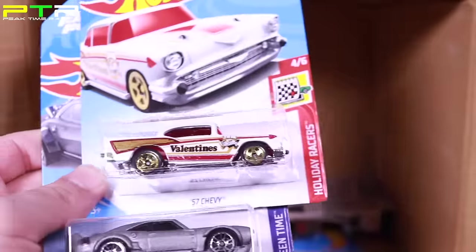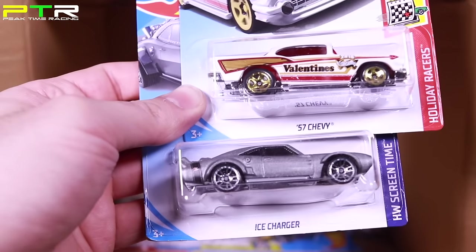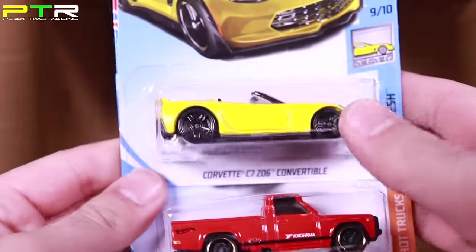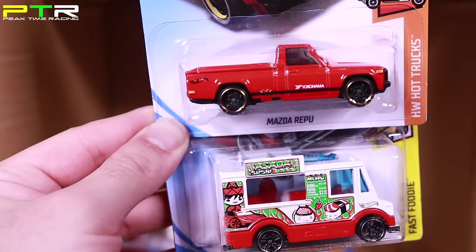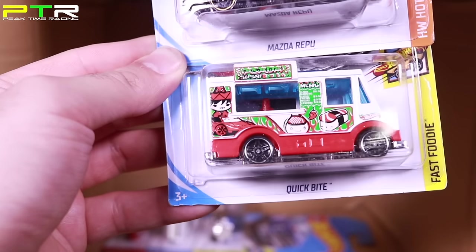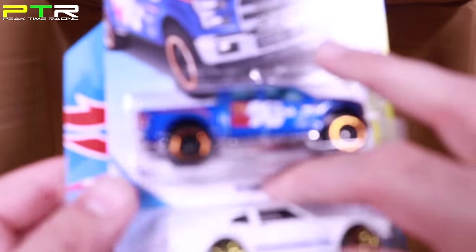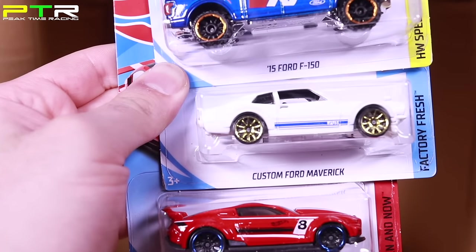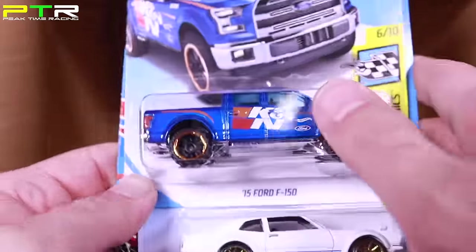We've got a 57 Chevy — I've collected quite a few of those. There's a new Valentine's Edition 57 Chevy. Another Ice Charger — pretty cool car. Getting to the bottom: another Corvette C7 Z06 convertible, the Mazda R-EPU Pickup in the new color variation, and another Quick Byte from the previous case. Last three cars: the brand new 2015 Ford F-150, another Custom Ford Maverick, and the Custom 2015 Ford Mustang. That's all the cars in the E case.